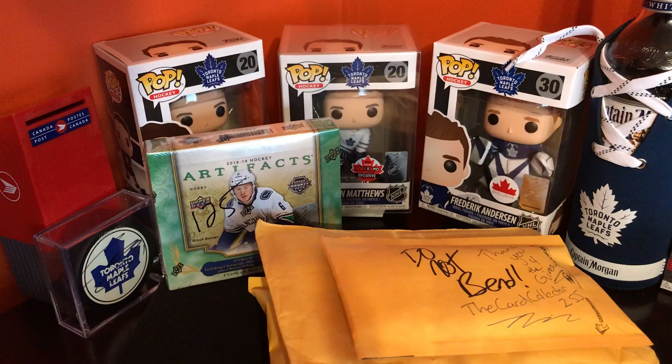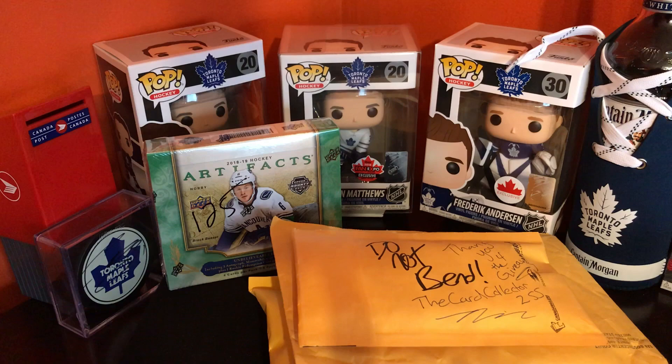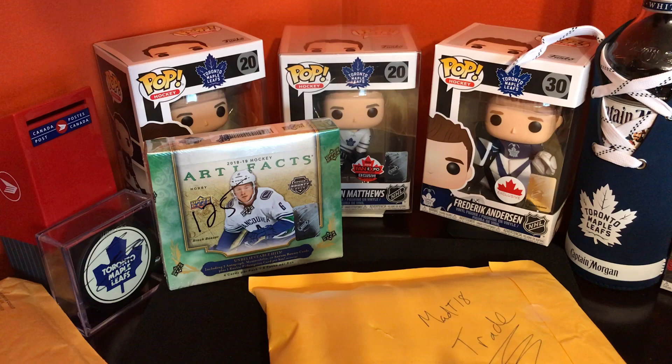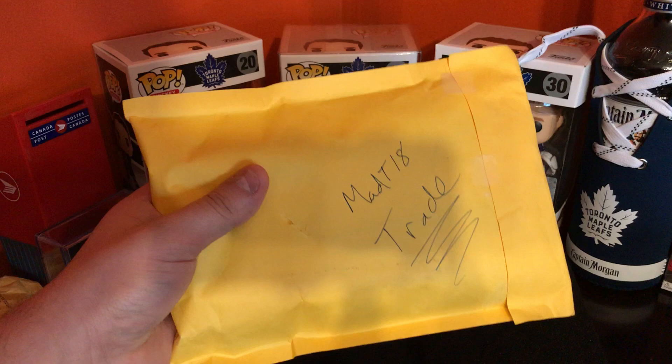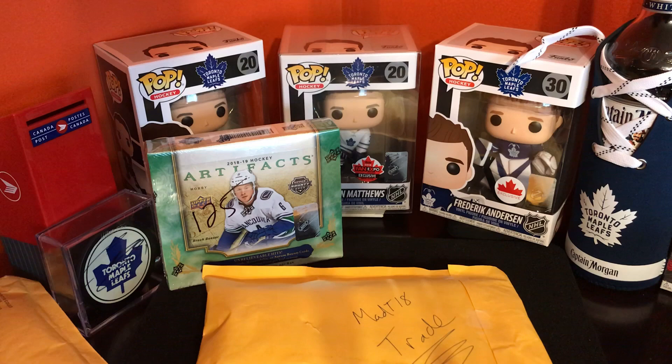Hey, what's up everyone, welcome back to Hobby Hockey Cards TML. Today we got a great little video — we got a box of Artifacts, a trade, a giveaway win, and redemptions from the previous Artifacts. We're gonna put the giveaway one over here. I won that from the Card Collector 225 — great channel, go check them out. First one we're gonna see is the trade with MadT18 — it's pretty thick, but before anything, we'll get the gloves on.